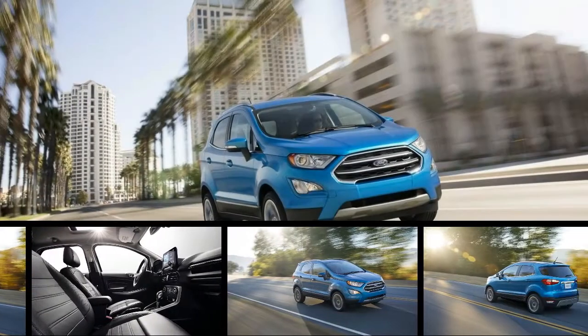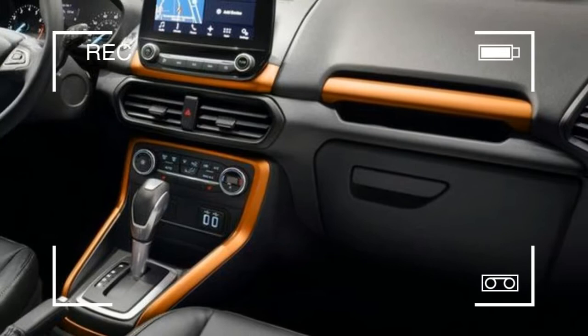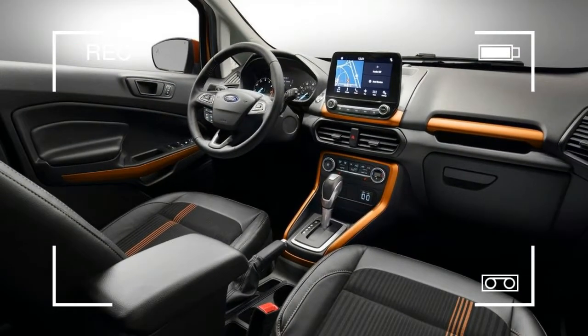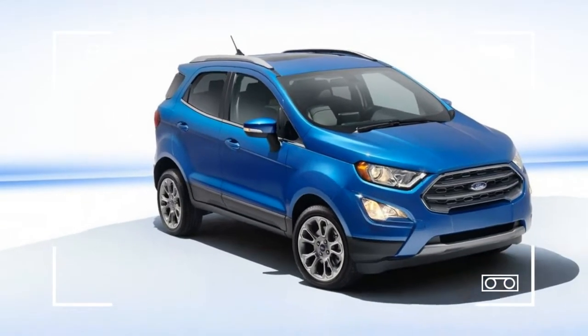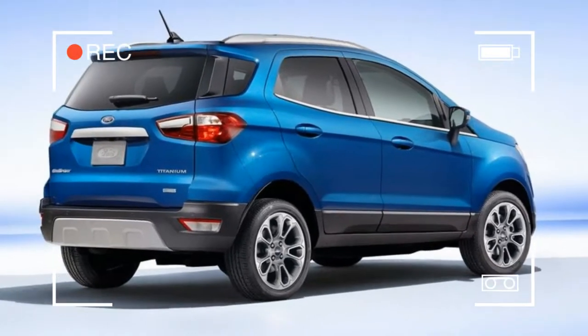The 2018 Ford EcoSport looks mostly the same as it did when the second-gen model arrived for the 2012 model year. The front-end adopts the new corporate hexagonal grille along with new headlights and fog lights. The interior has also been brought up to date with a freestanding infotainment screen and a simplified dash design.